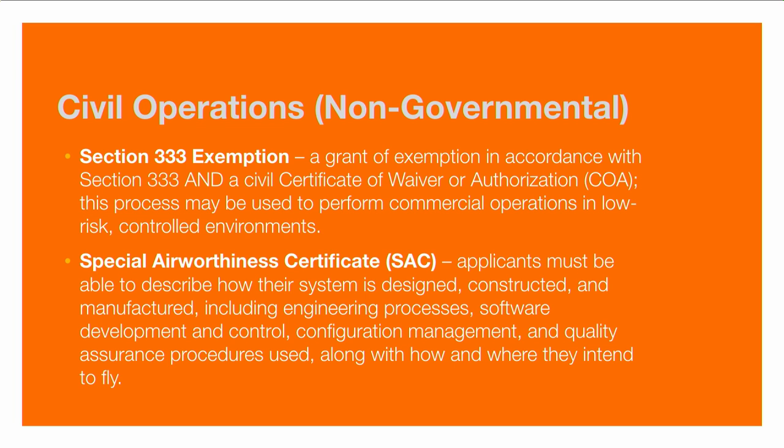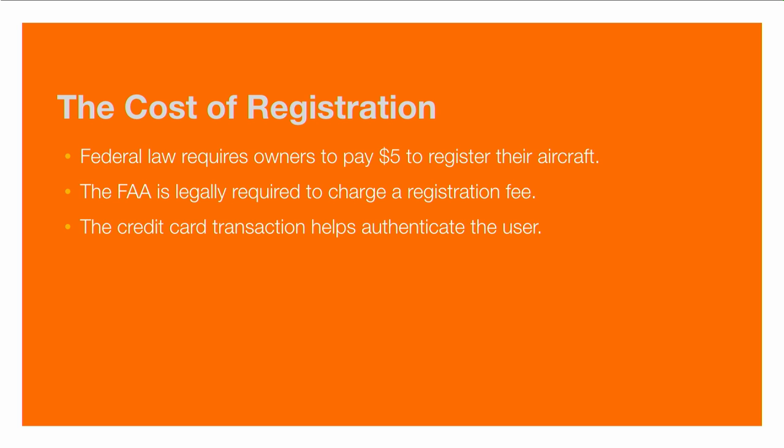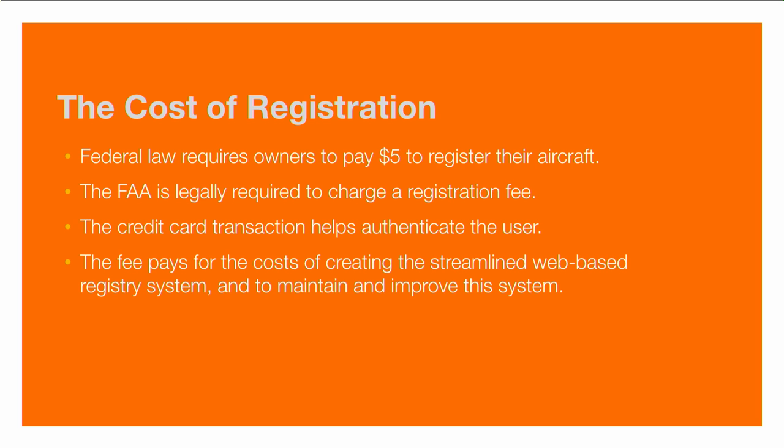You'll also need a special airworthiness certificate that describes how the system is designed, constructed, and manufactured, along with all systems involved. This documents where you intend to fly and the procedures you'll follow to be safe. This process can be time-consuming and continues to evolve — make sure you visit the FAA website if you're flying for commercial use. The cost of registration is straightforward: federal law requires any owner to pay $5 to register their aircraft. The FAA is required to charge this fee and also uses the credit card transaction to authenticate the user.